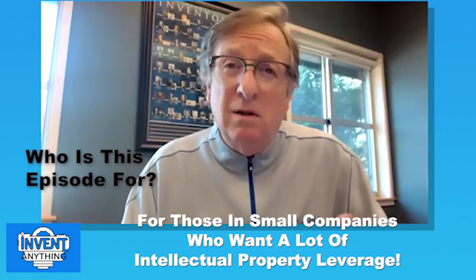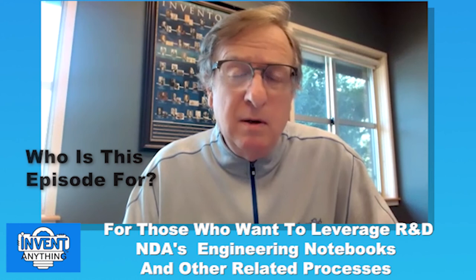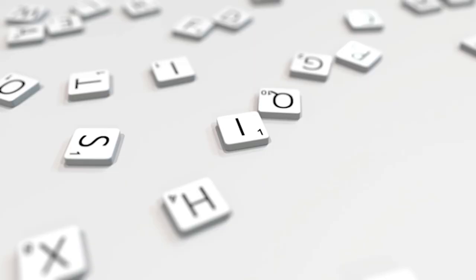This episode is for those who don't understand what provisionals are, for small companies wanting to get leverage out of intellectual property, and for large companies wanting to expand their innovation practices — since many large companies don't consider provisionals part of their innovation practice. It's also for those who want to understand the dozens of uses and types of provisionals, leverage patent counsel, save money, or improve R&D practices, NDA practices, and engineering notebooks.